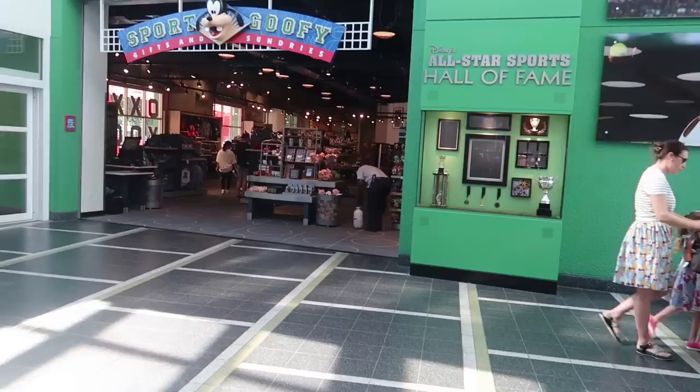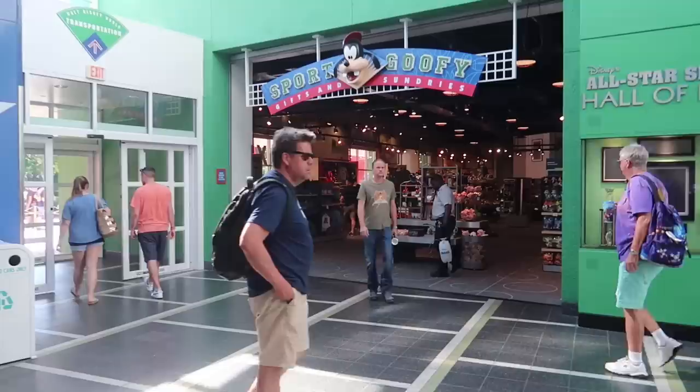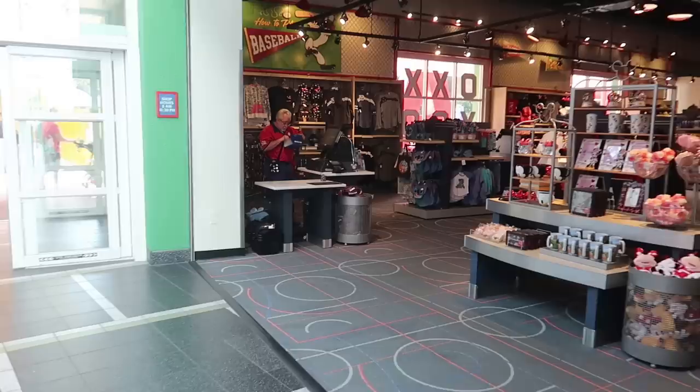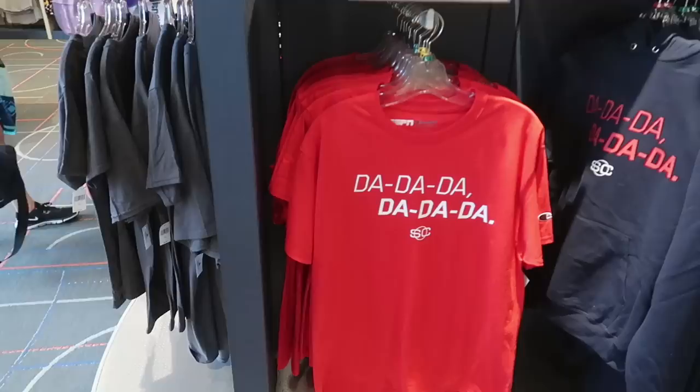Just past the registration and check-in to the left are the restrooms, and they have the Sport Goofy Gifts and Sundries shop. Down to the right, just like the other All-Star, you have the food court on the left, the arcade on the right, and straight out to the pool. Right next to Sport Goofy's is the exit to the buses for all the parks and Disney Springs.